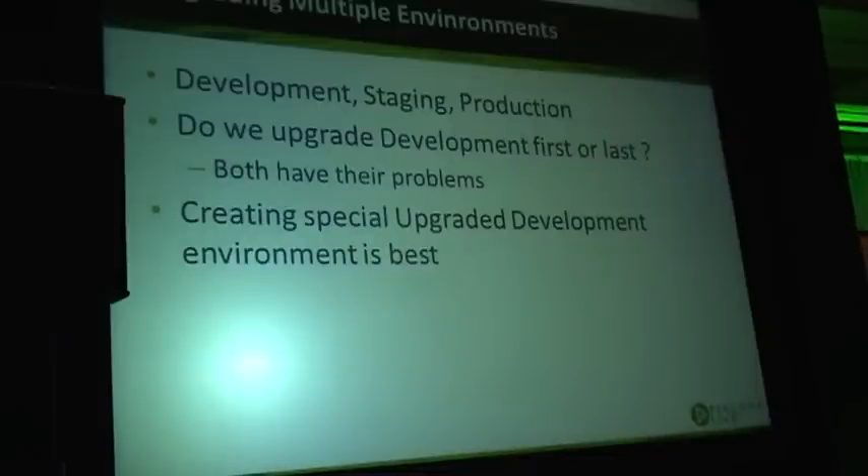When the upgrade process takes a couple of weeks and development is ongoing at the same time, what can happen is you upgraded development first and your developers start using MySQL 5.5, introducing features which don't work on your old MySQL 5.0 in production. That's bad, but you don't want the reverse either.